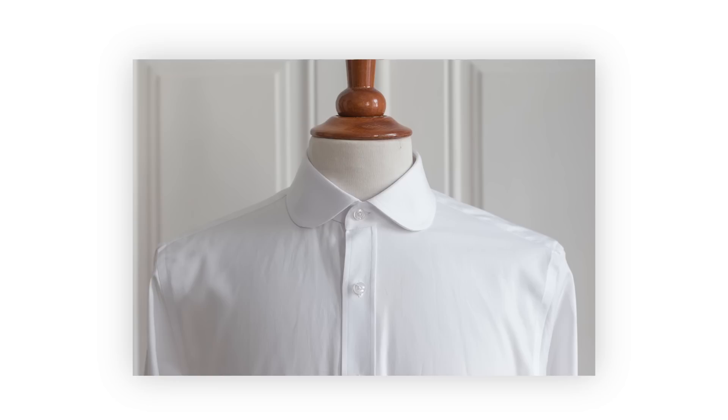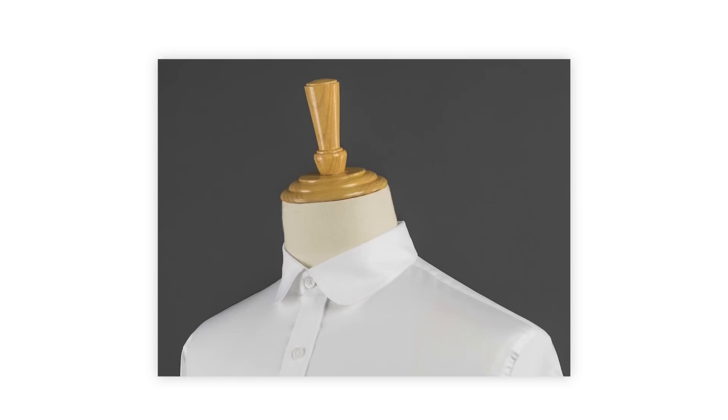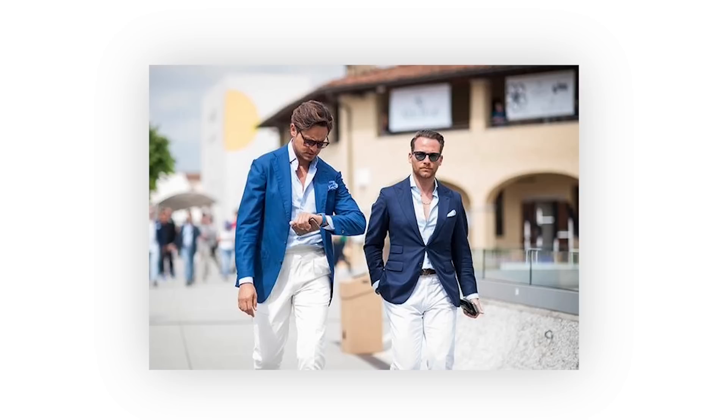The club collar is very uncommon and has a very distinguished look — it really stands out. It's usually white to contrast the color of the shirt, and it was worn by Eton students to distinguish themselves as club members. It's something you'd only see with a dandy style, and you want to avoid it with formal suiting. Don't wear it for business casual.